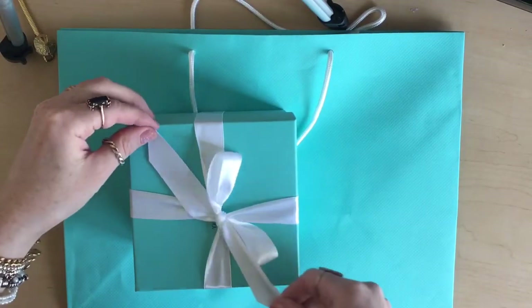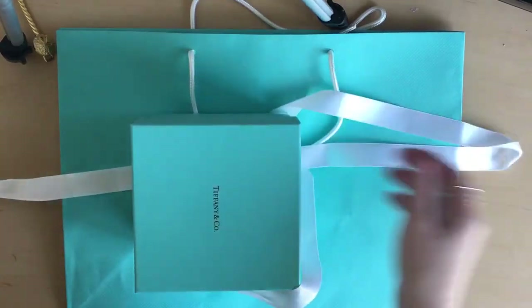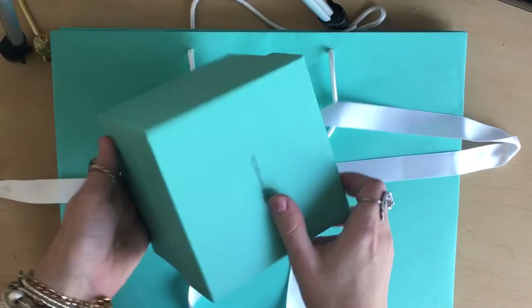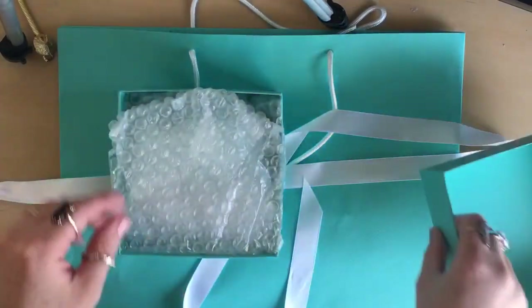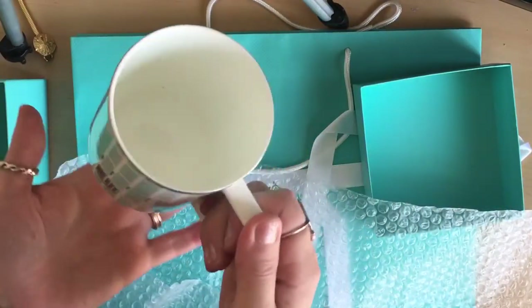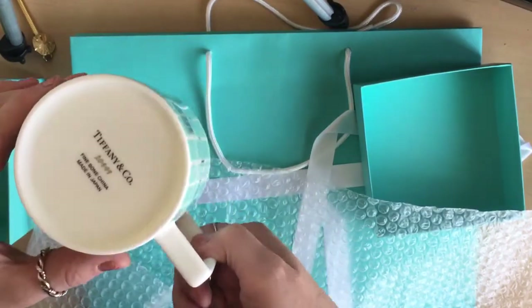Hello everybody! Thank you so much for tuning in to my YouTube video. This is all about the Tiffany & Co collection that I own as of 2018. I might make another one if I get more, but honestly I'm not planning on spending any more money until 2019 because I really overdid it this year.